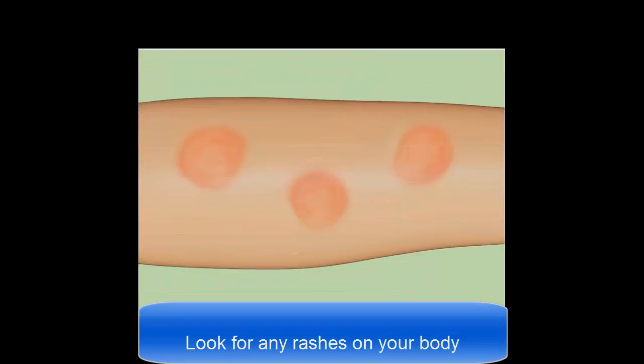Look for any rashes on your body. Like the itchiness you feel, another reaction that your immune system will produce is a rash. This is again caused by the toxic fluids that the worms leak into our system, causing a hypersensitive reaction in the form of a rash. The rash will most likely show up as red bumps that might itch.